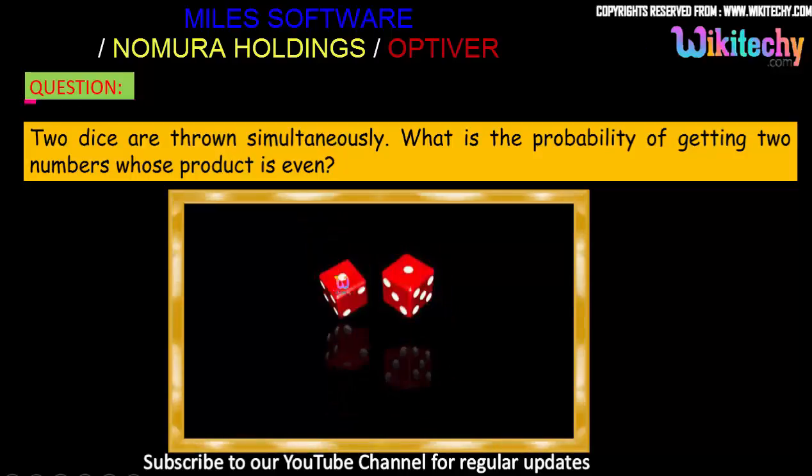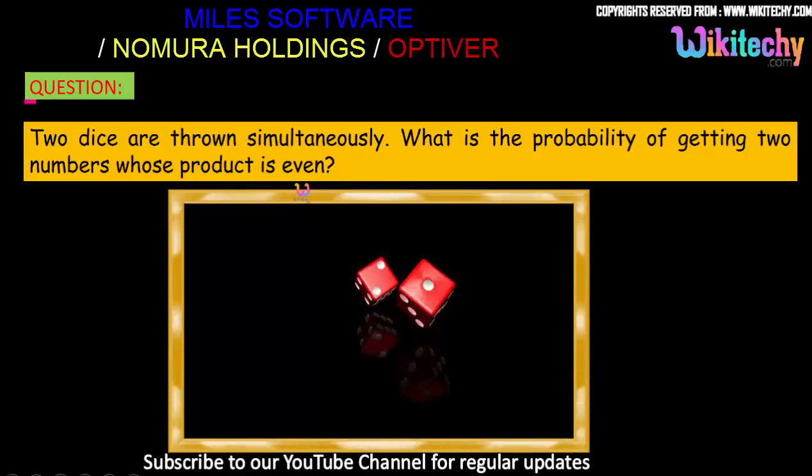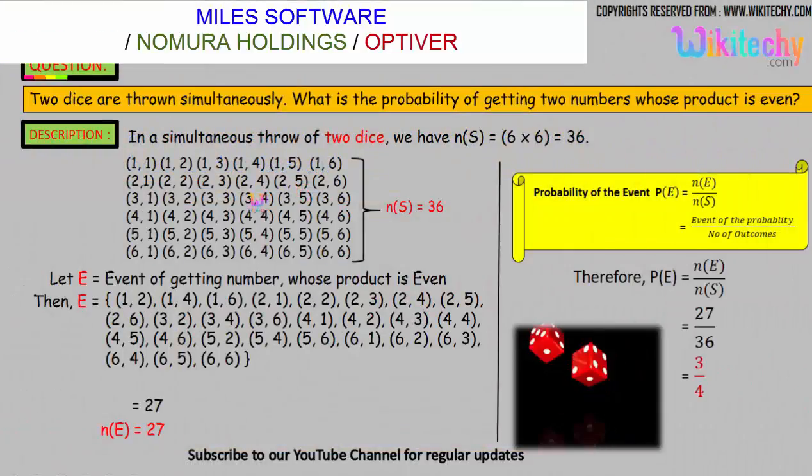One number and another number — these two numbers — so that the product should be even. We will get the combination of 1,1 and 1,2. This is the combination we will get if we throw two dice. One dice will have one number, the other dice will have another number. The sample space — the number of outcomes — is 36.